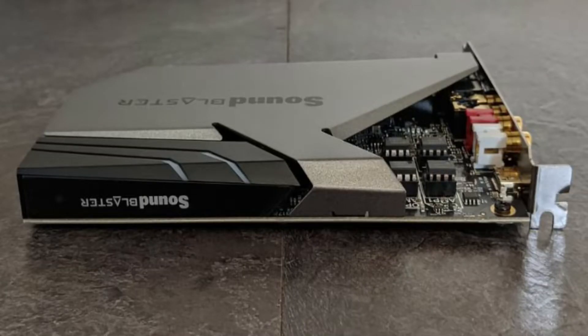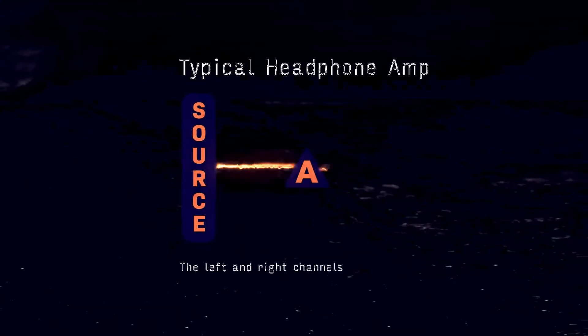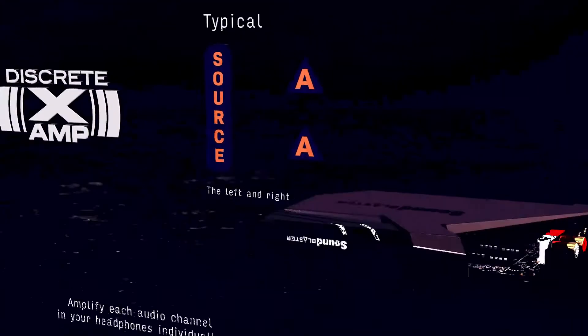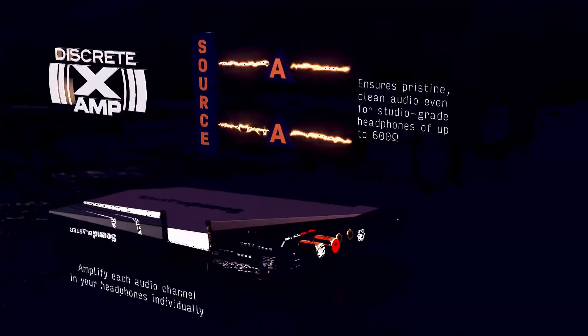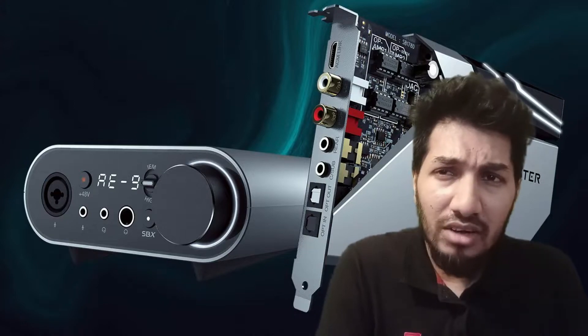The Sound Blaster A9 features the XAMP headphone bi-amplifier that individually boosts each audio channel to deliver clear audio, and it works with all kinds of headphones. These features utilize a push-pull output stage design for excellent amplification and powerful sound all around.